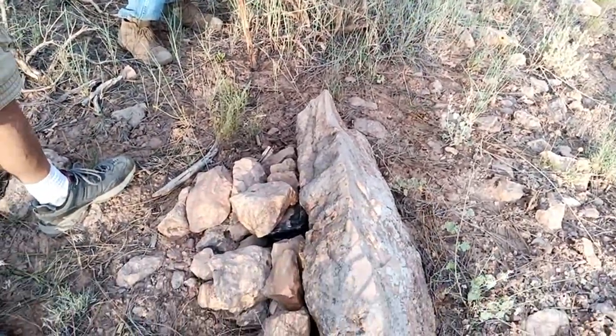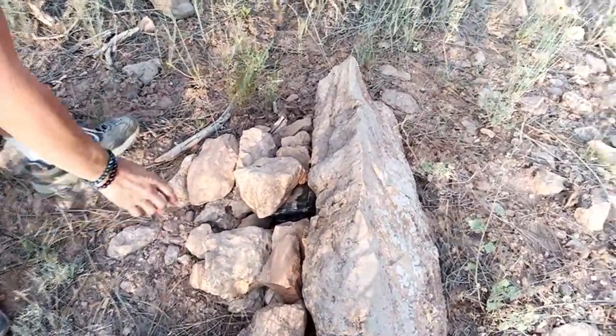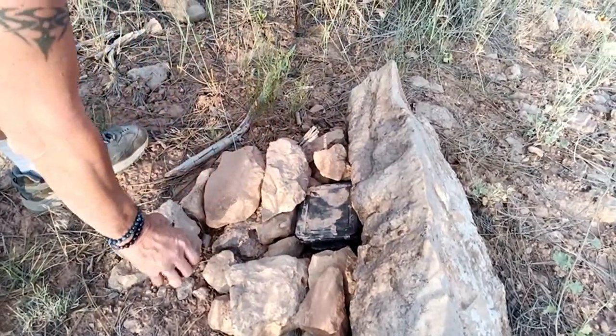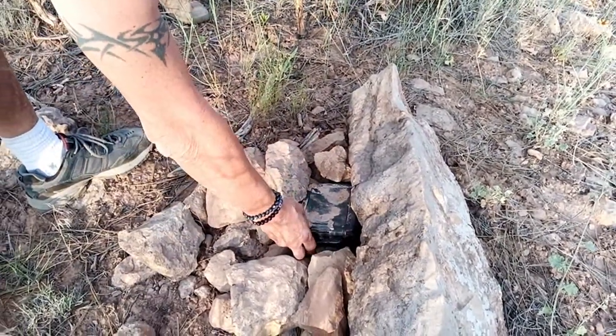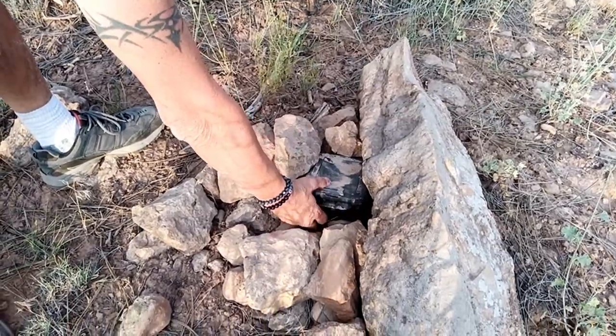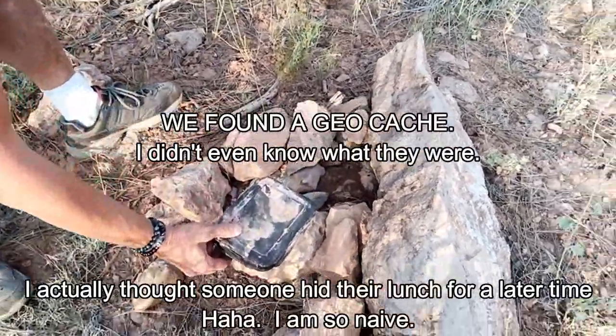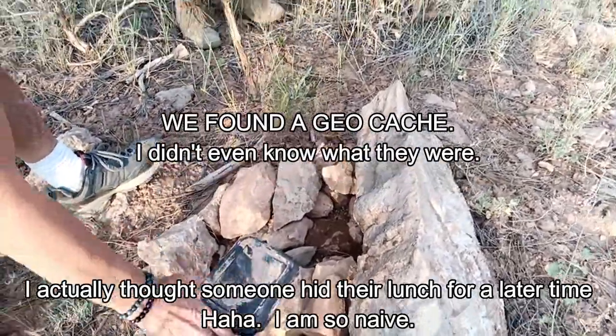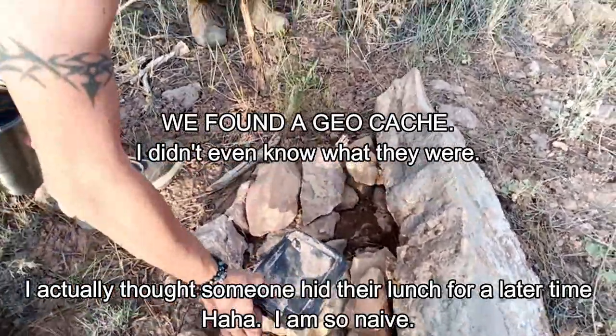This almost looks like a grave. Oh, wait a minute — is that a geocache? I think it is! Oh wow, look at that. Do we have anything to put in it? Let's hope it's not poop, right? Oh! A lizard! That's a lizard. Yeah, that wasn't very smart sticking my hand down in there.